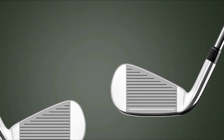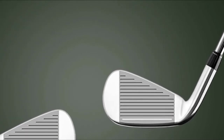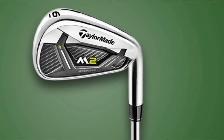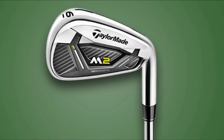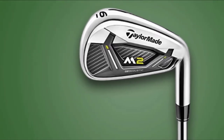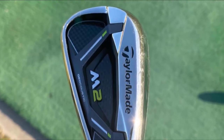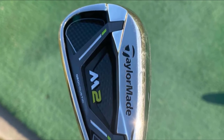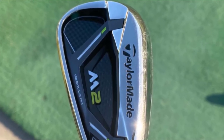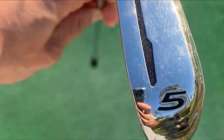TaylorMade adopts face slot technology which has improved forgiveness in two irons. The compact sizing of the TaylorMade Golf Iron Set reduces offset and encourages looking at the target, earning the fame of best golf iron sets for beginners and high handicappers. It is also called multi-material because of its high-density tungsten in the 3-7 irons, which helps to lower the CG and increase the launch, resulting in more ball speed.